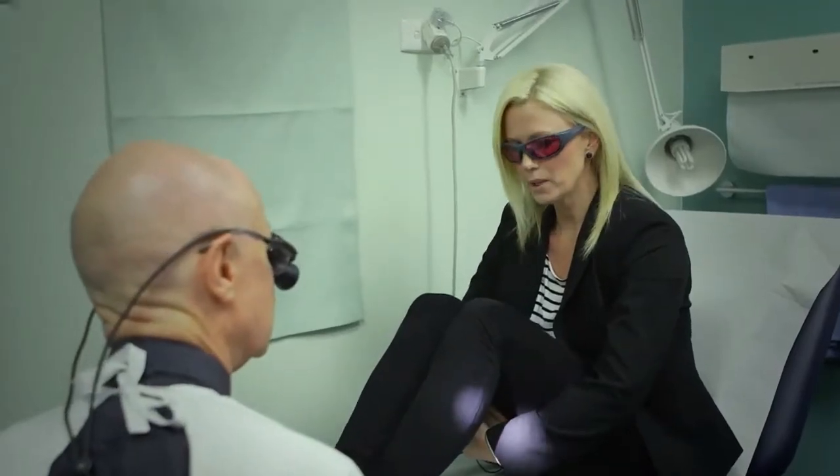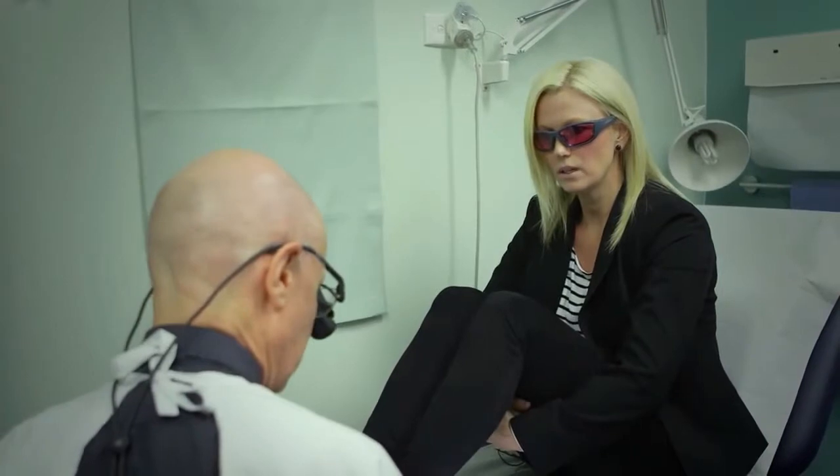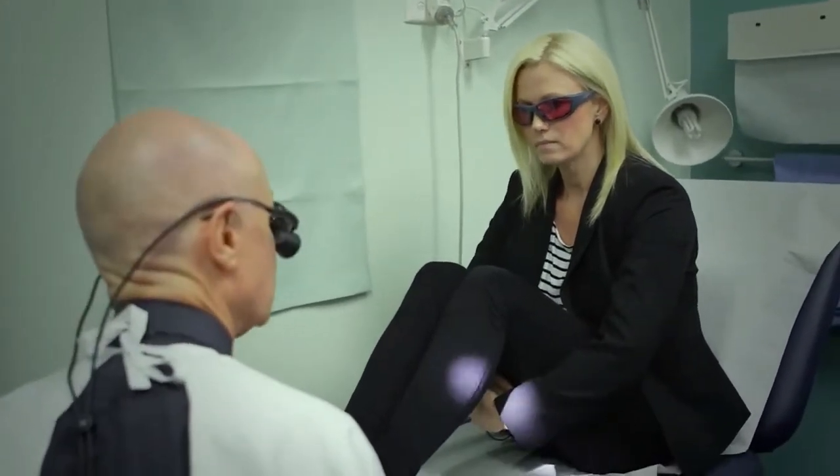I'm here today to have my tattoos removed. I've had them done for seven years. I found in the last probably 12 to 15 months that I've been quite conscious of them. After the treatment I won't have to worry about trying to cover my feet up all the time.